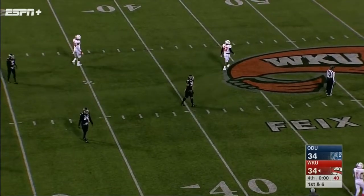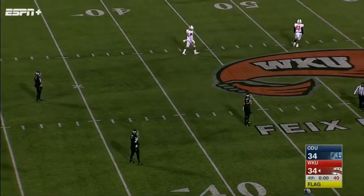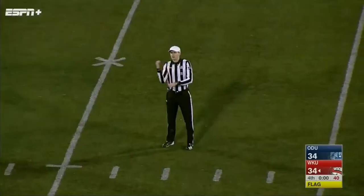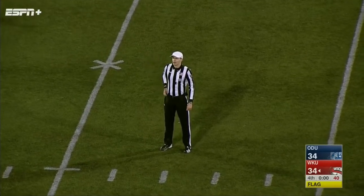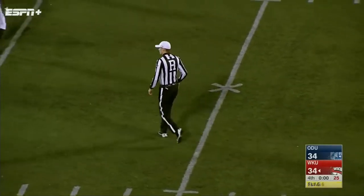A flag is back around the line of scrimmage at the 40 — looks like they might have hit the quarterback late. Personal foul — roughing the passer, defense, number 17, 15-yard penalty, automatic first down. They'll have one untimed down. It looked like they were getting ready to do a lateral after the catch — watch Shanley get ready to throw it back and then get pushed in the face. They're going to kick it.